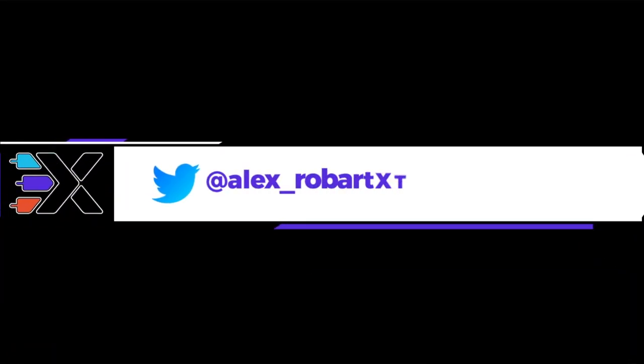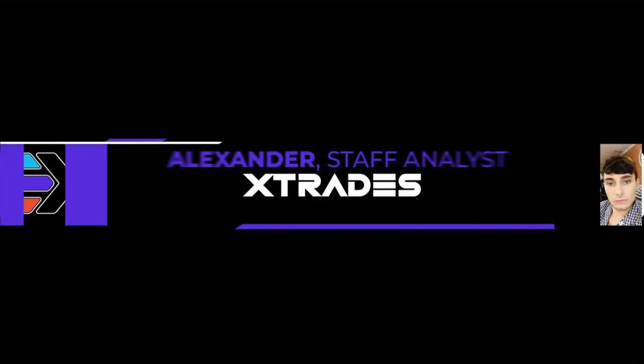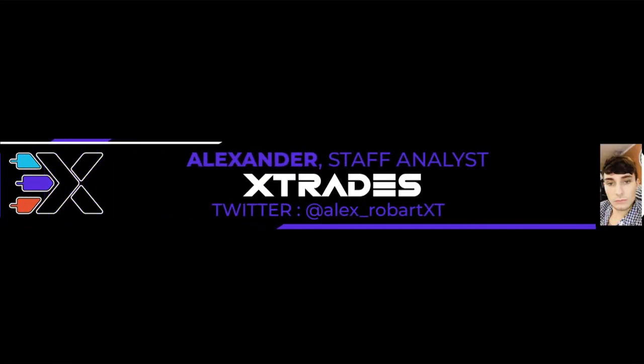What's up guys, this is Alex from Xtrades, back with another weekly trade ideas list. I hope everybody had a wonderful Merry Christmas or happy holiday, whatever you follow for the holiday.